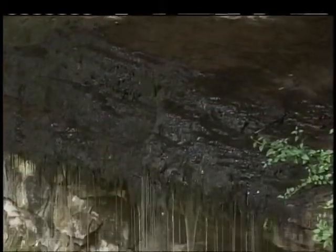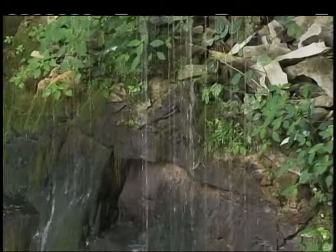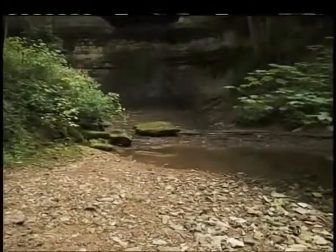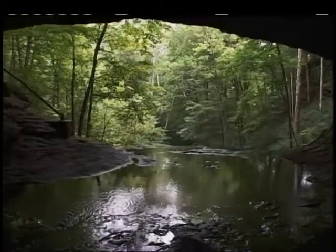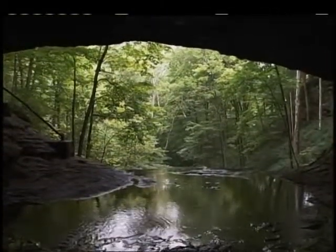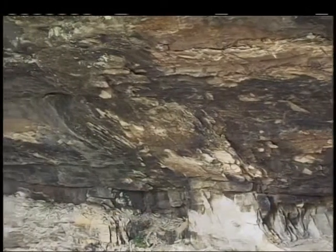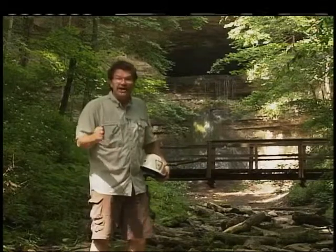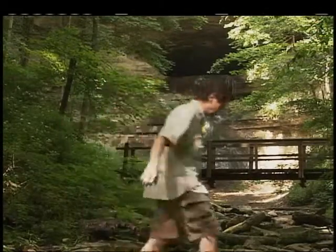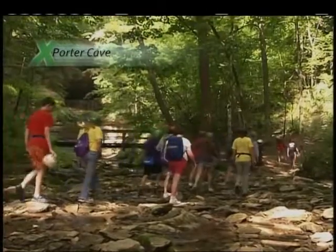Erosion occurs when a force like water moves sediment — mud, dirt, and sand — over the earth's surface. As time goes by, erosion can do some amazing things. In Indiana you can see the effects of erosion, and one of the best places to see it is inside a cave. A cave is a natural underground cavity or hole in the ground. There are many types of caves: lava tubes, sandstone, ice, and even sea caves, but roughly 95% of the world's caves are limestone — the same stuff that Indiana is made of. We're at Porter's Cave, a great example of sedimentary rocks and erosion.